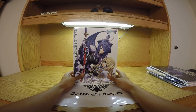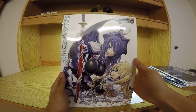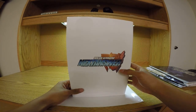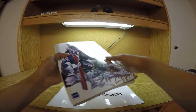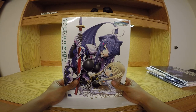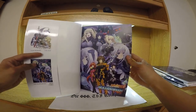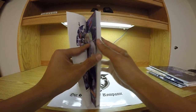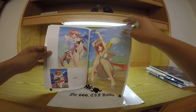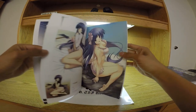Next up is another art book that comes with the package: Muv-Love Alternative Next Answer Visual Complete Volume 1. I skimmed through this and I'll be completely honest — it is one of, if not the best, art book I currently have. There are many artworks in here that I've never seen before, and they are very detailed and very nice looking. I'll try to flip through some of it here — a bunch of artwork of the characters, and some TSFs as well.